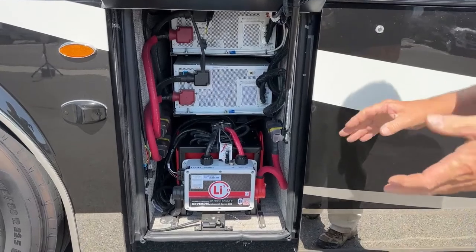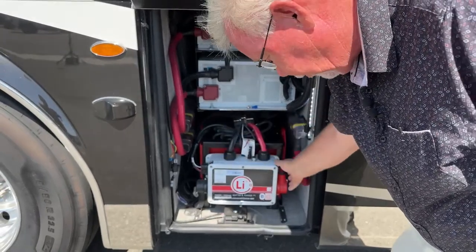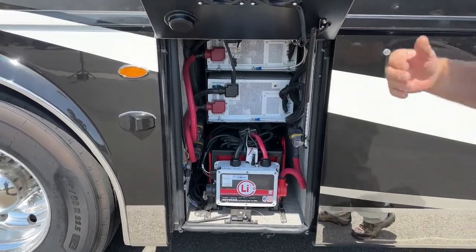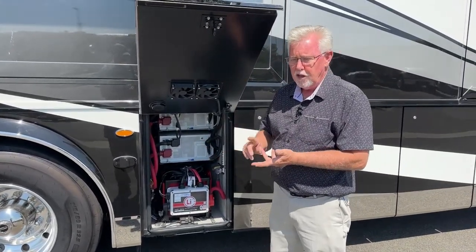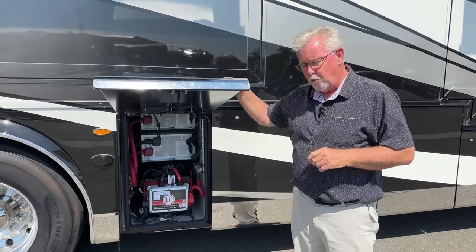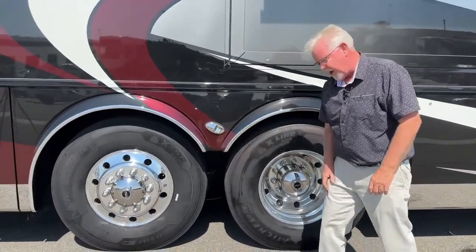A nice safeguard is built in — when you get down to 10 percent it shuts your systems down to save that energy. There's a button on each side, one for each battery pack; when you hit it, it turns the power back on. On the other side there's a generator switch you'll probably want to fire up to recharge those batteries. The batteries charge three ways: off your generator, whenever you're plugged in, and when you're driving off the alternator. There are also four 100-watt solar panels putting a charge in from solar.